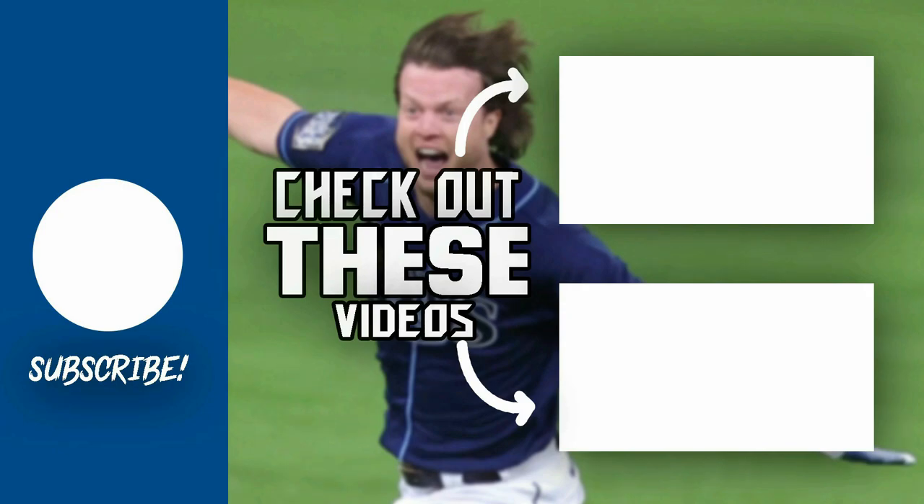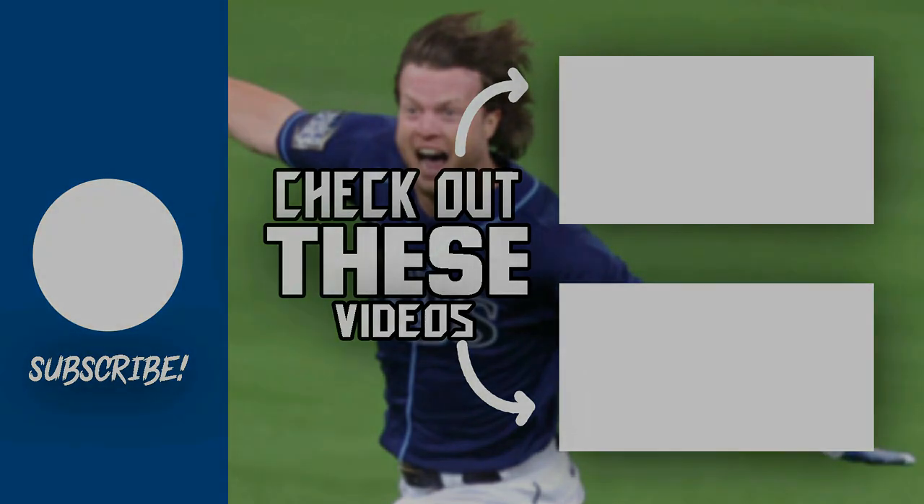If you enjoy showcase videos, make sure you click on one of the ones on the screen right now. And if you have one you want me to showcase, leave a comment down below with your stadium name and your online ID. Thank you for watching and I will see you in my next video.